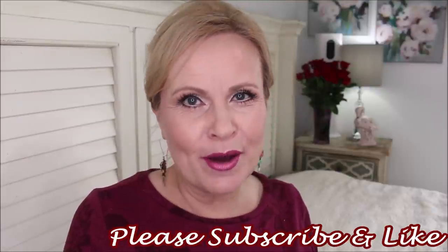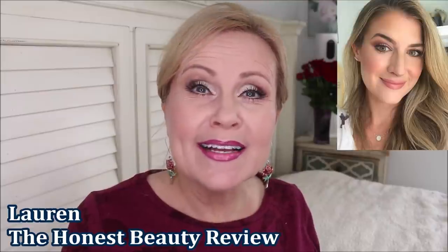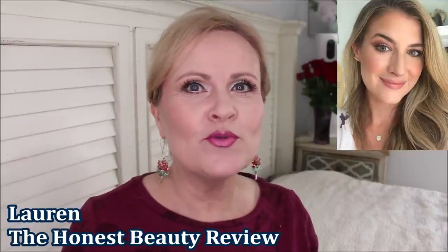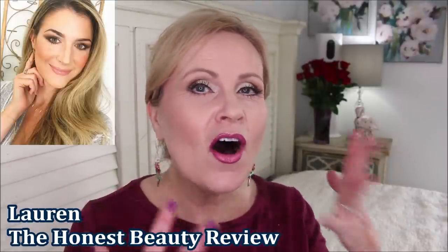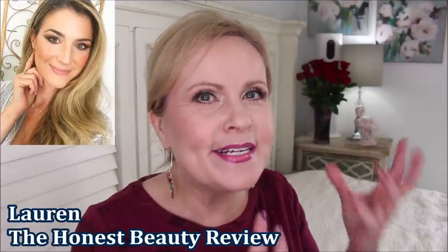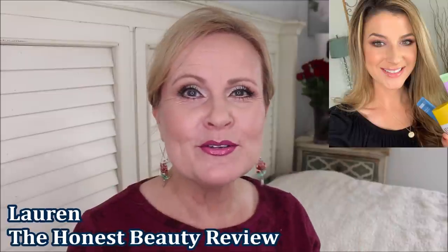Hello my friends. Not only is this a topic that I absolutely love talking about — affordable skincare that is so highly effective and wonderful for my aging skin — but I also am doing this in a collab with a very beautiful young woman. Her name is Lauren and her channel is The Honest Beauty Review. She does the best reviews on skincare because she has all this knowledge. She's a nurse and she works in a hospital, and she really retains that intricate ingredient deck understanding of how ingredients benefit you.